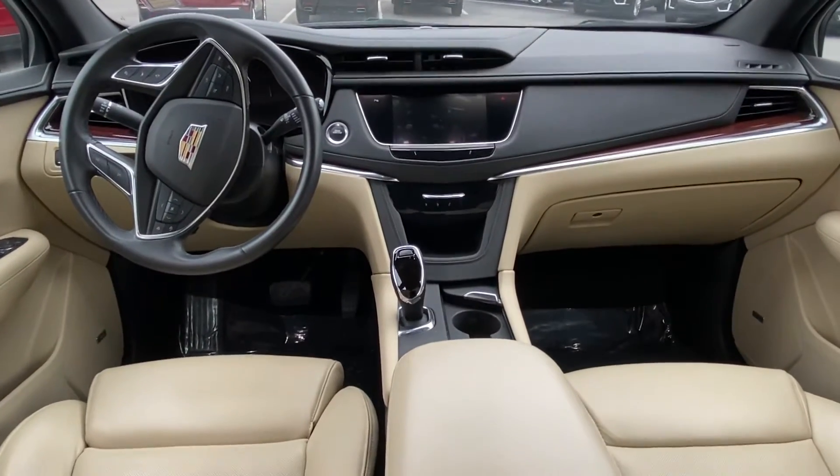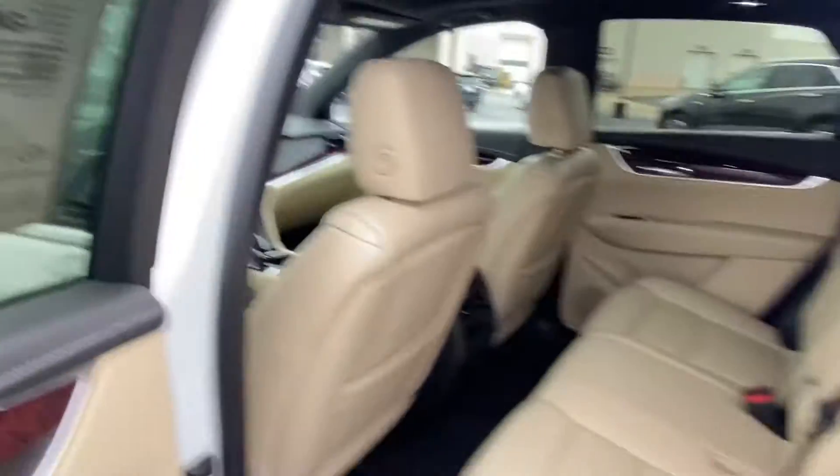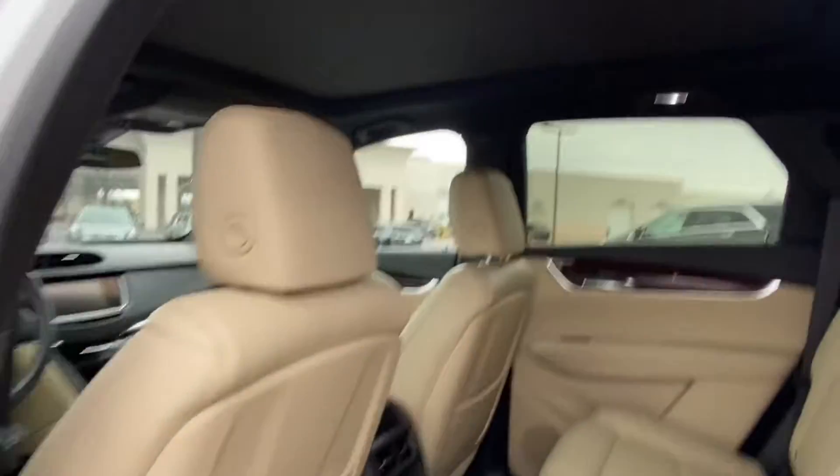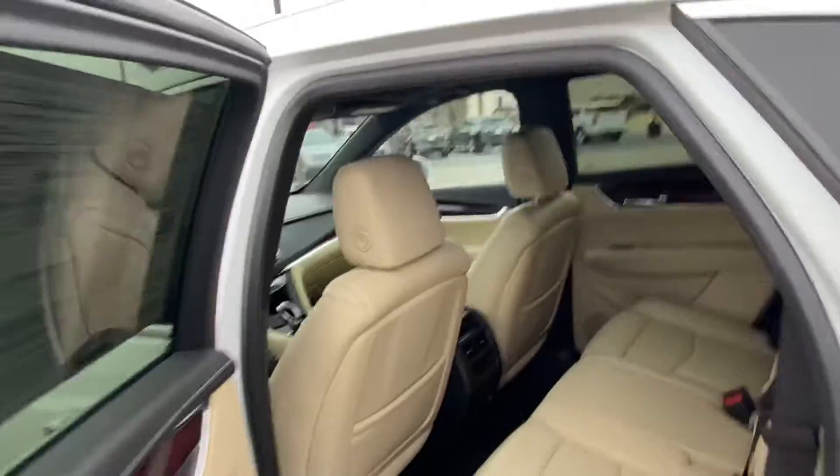Up front, I've got a pretty familiar dashboard if you have been looking at XT5, but comfortable and roomy interior. We've got the panoramic sunroof as well.